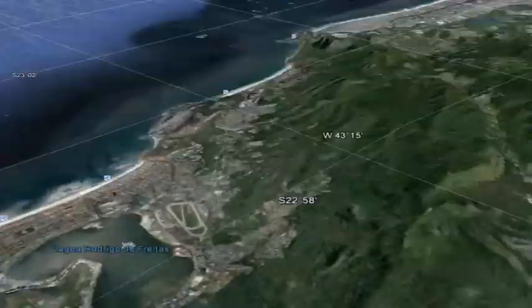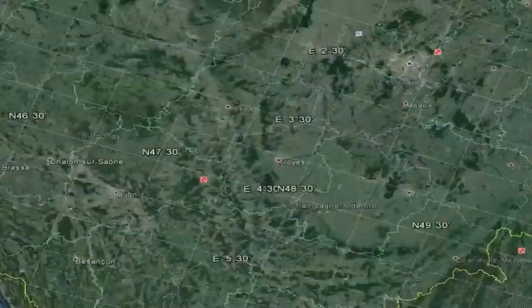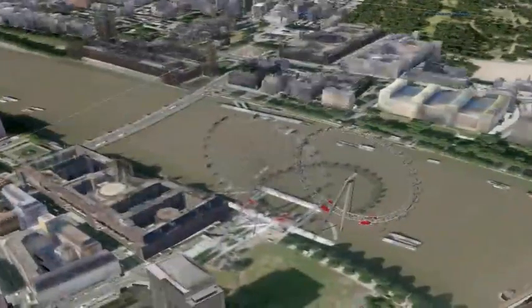Developed by TomTom soon after GPS satellite signals were opened up for civilian use, today increasing amounts of global companies are adopting MapCode as standard practice. Basically, there are four types of codes that are available for all locations, and depending on the size of the country, the granularity might change a little bit.